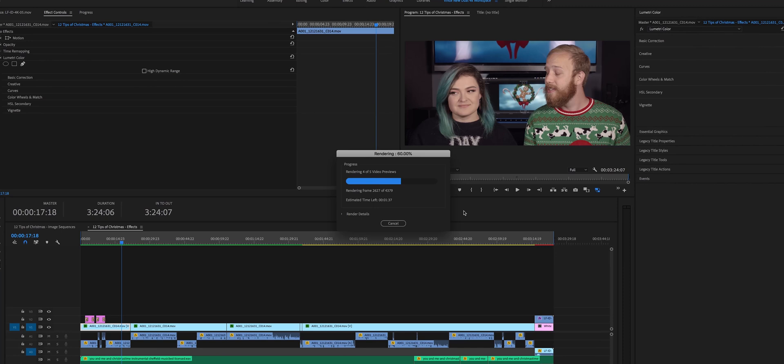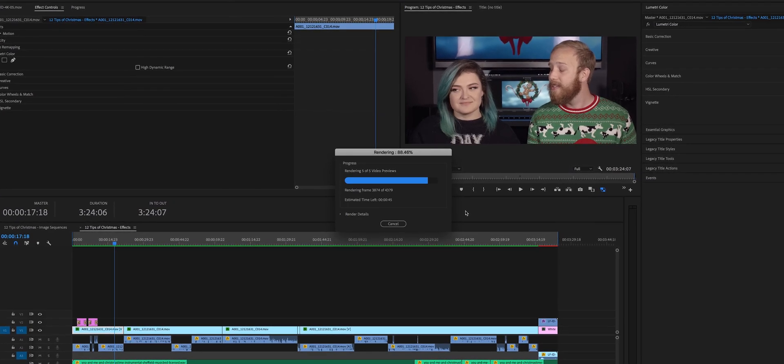And you'd be surprised by how much faster that render goes. Sometimes something that would have taken me all night — when I learned about effect stacking and the order of things — it could take just an hour. That's a pretty big difference. And something else that's interesting is that in After Effects and in Resolve, there are some options where you can actually do a pre-render or cache some of those effects too.